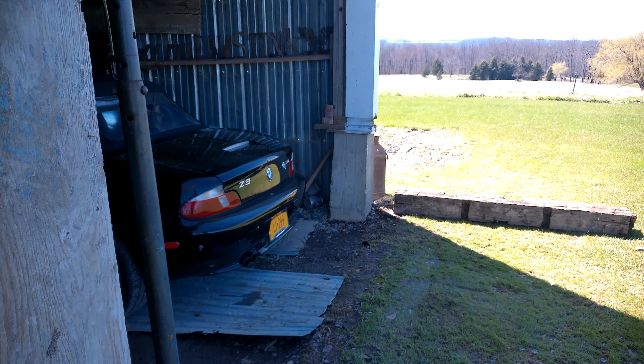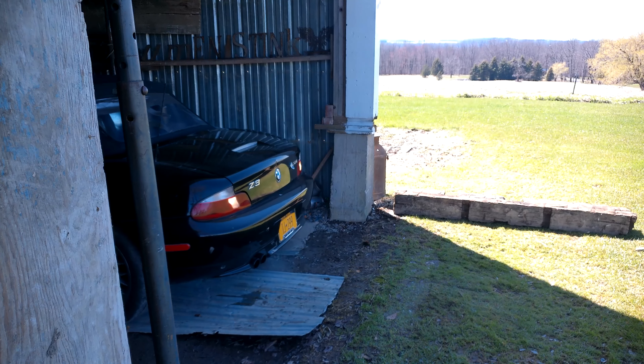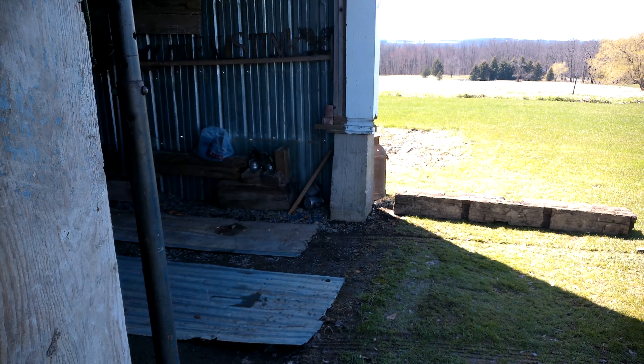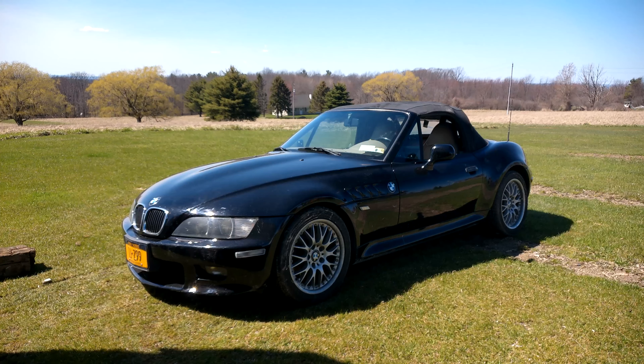All right, here we go — we're going to fire up the Z3. Put my coils and spark plugs in. Yeah! There she is. A little cleaning up, got a new top ordered for it, got her licensed. This car was no cream puff, but it's hard to find a relatively low-mileage 3.0 with a manual. The Z3s have a cooler body style. I could have got a Z4 in better condition for a couple grand more, but this is the one — black, with the right wheels. I've already cleaned them up and they're ready to sing.